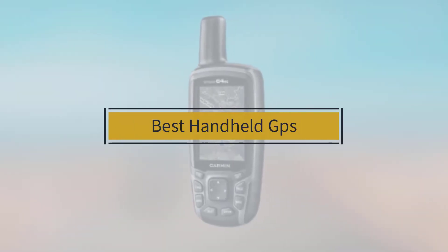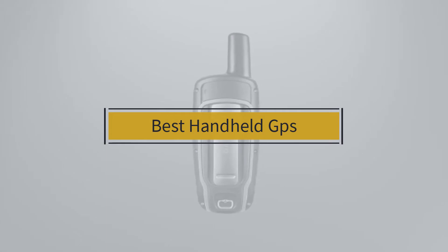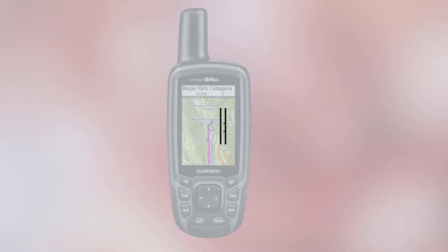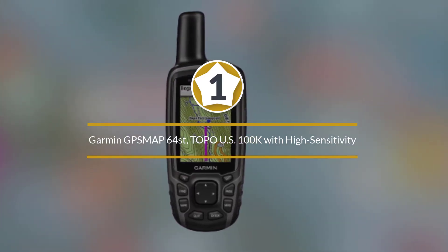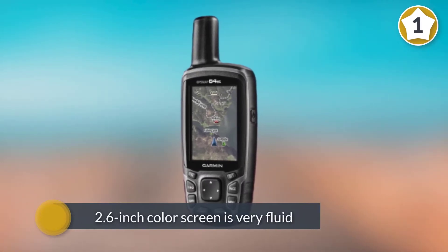If you are looking for the best handheld GPS, here is a collection you have got to see. Number one: the popular Garmin GPSMap 64st Topo US 100K. The Garmin 64st is a top-notch, rugged, and full-featured handheld GPS that excels in all the right places.